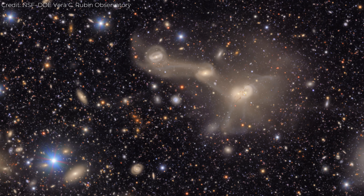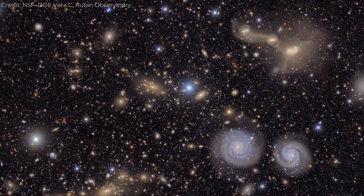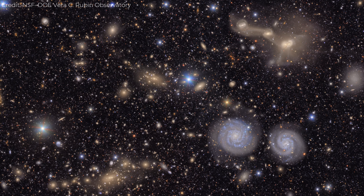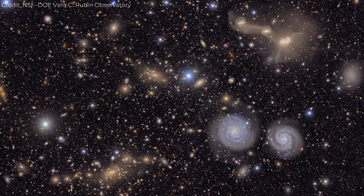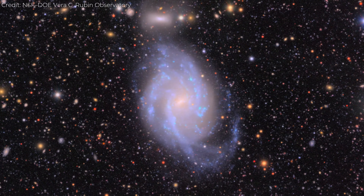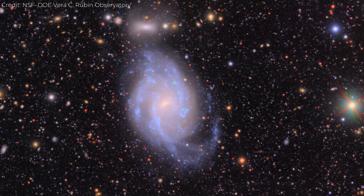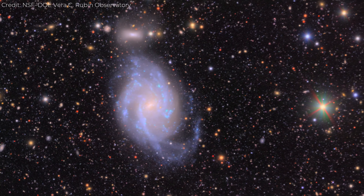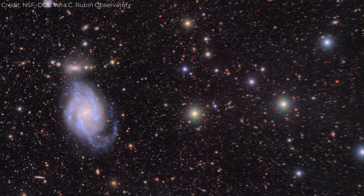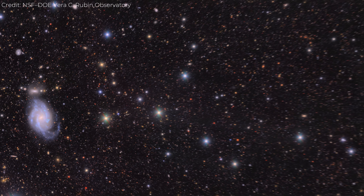The image isn't static, even though nothing is visibly moving. You can almost feel the slow ballet of cosmic interaction — clusters merging, galaxies devouring each other, light from ancient stars blending into the glow of the cluster's intracluster medium. For astronomers, the Virgo cluster photo is more than art, it's data. It's a map of dark matter, a record of galactic history, and a preview of what Rubin will do for the entire sky once the full survey begins.